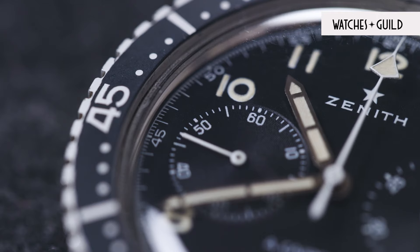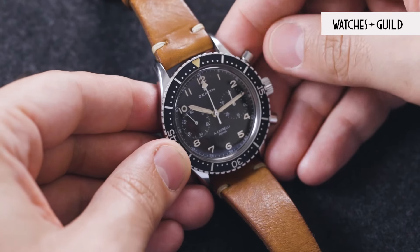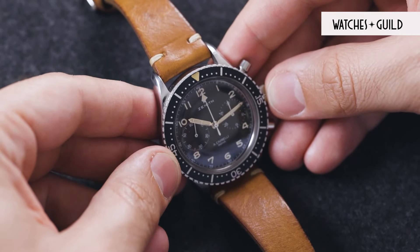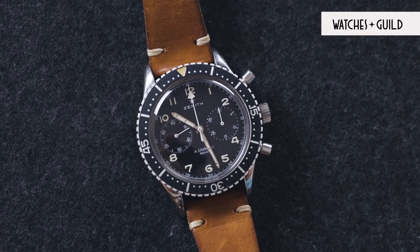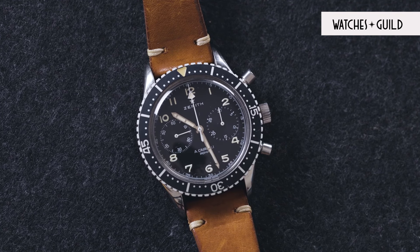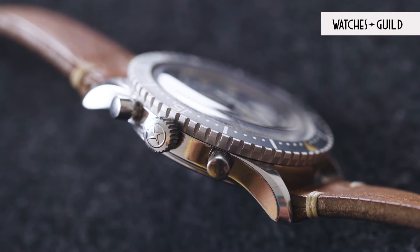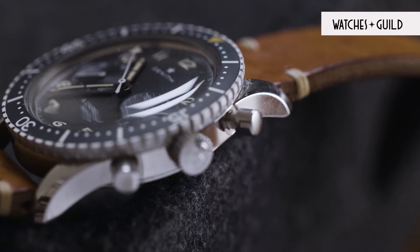Let's take a look at the watch itself. The case measures 43 to 44mm in diameter — very large and exceptional for its time, and much larger than the CP1 version because they wanted to achieve much better legibility. The case thickness is 12.5mm, which provides a lot of room around the manual winding movement set inside.